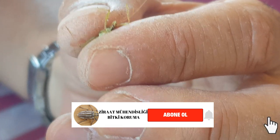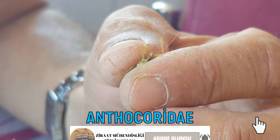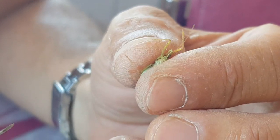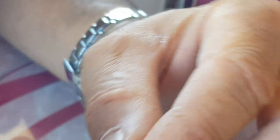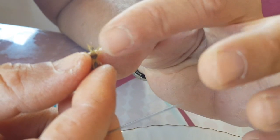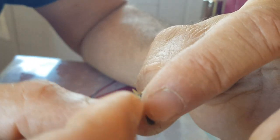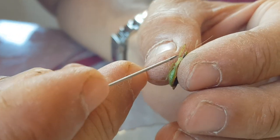Genel avcıların bulunduğu bir familia. Bir de Anthocoridae vardı, yani orius'ların olduğu familya. Reduviidae'ler biraz daha iri ve hantaldır; Anthocoridae'ye göre daha uzun bir vücut yapısına sahiptir ve daha iridirler.